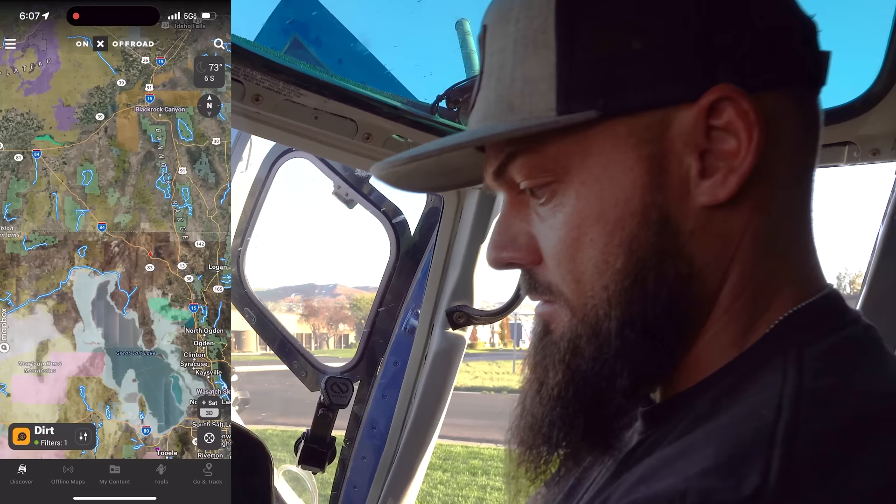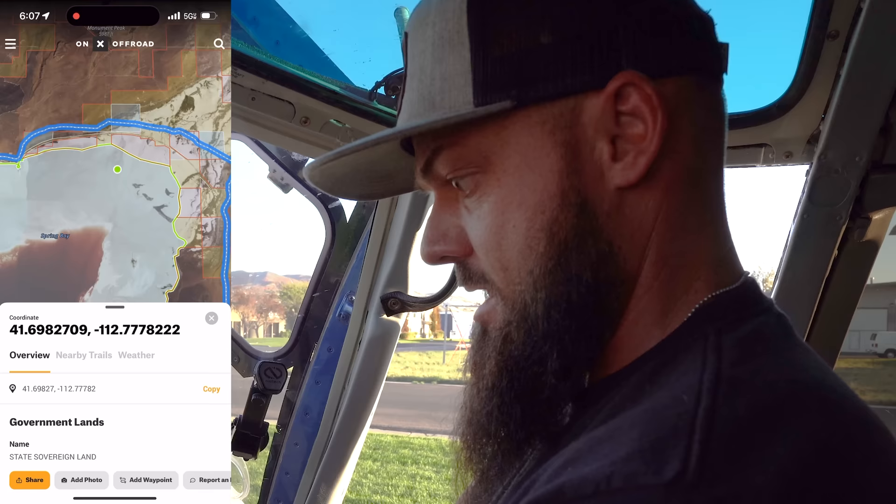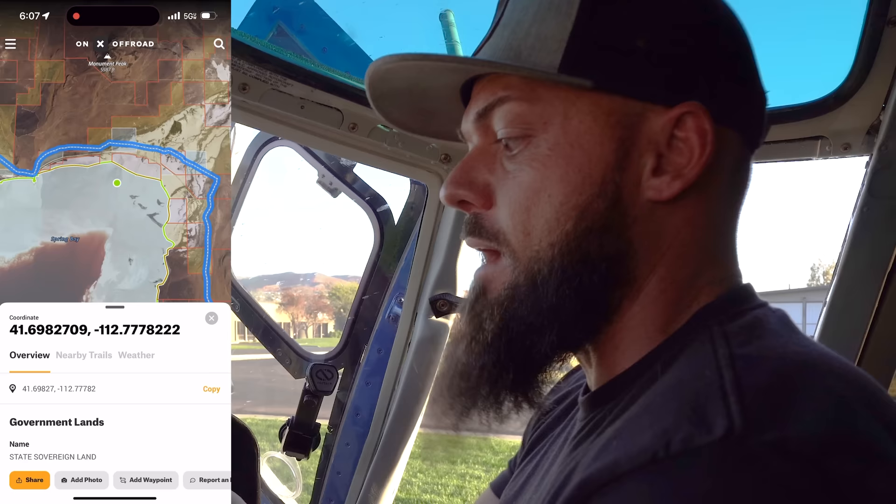With Onyx, I can get in here, pull up the area, hit the search bar, punch in the coordinates, and just like that it pulls up the location. Now had the owner of the stuck vehicle had Onyx, they could have zoomed in here and seen there are no off-road trails there — I probably shouldn't go there.